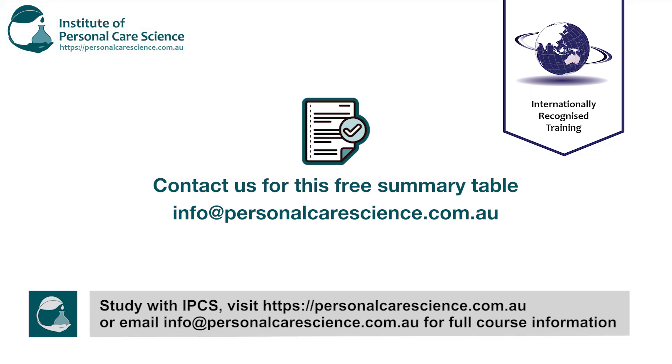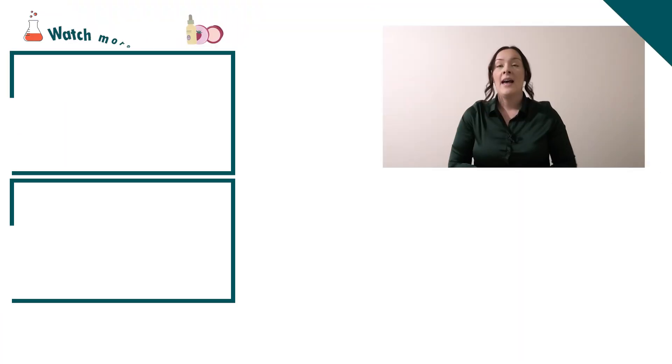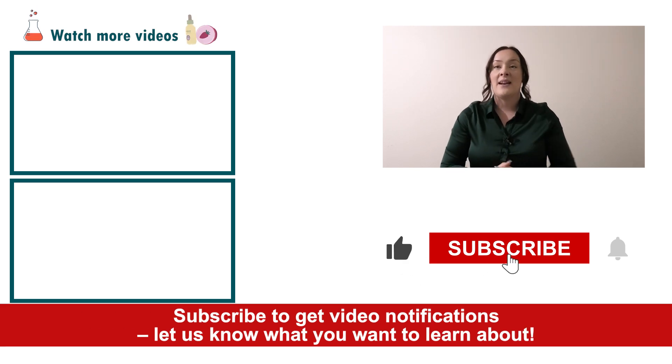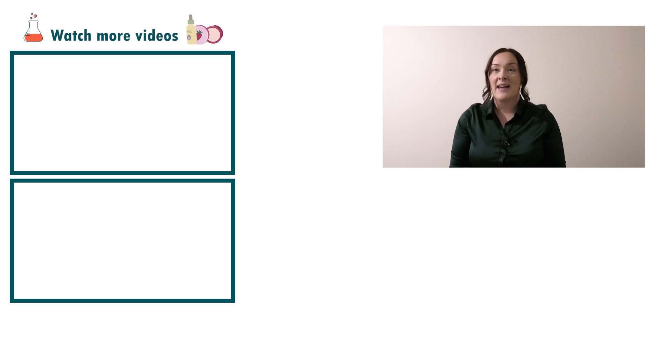If you want a copy of this summary table we will give it to you for free — please email us at the address on screen and we will send it along with all the other free formulas, presentations, and reports. If you enjoyed today's educational video please give it a thumbs up, leave any questions in the comments below, and don't forget to subscribe to receive notifications on the rest of our videos. Happy formulating!